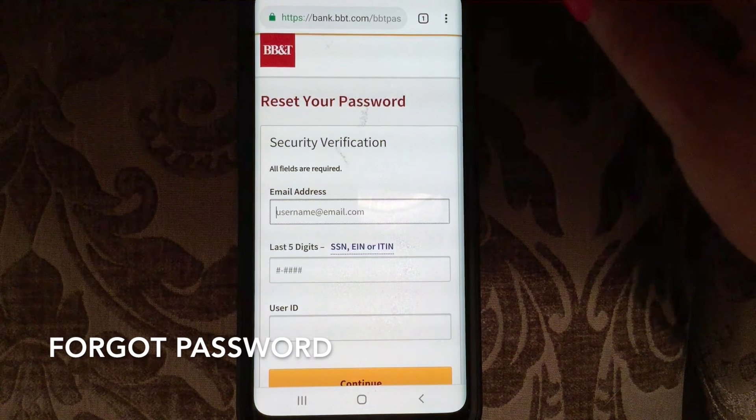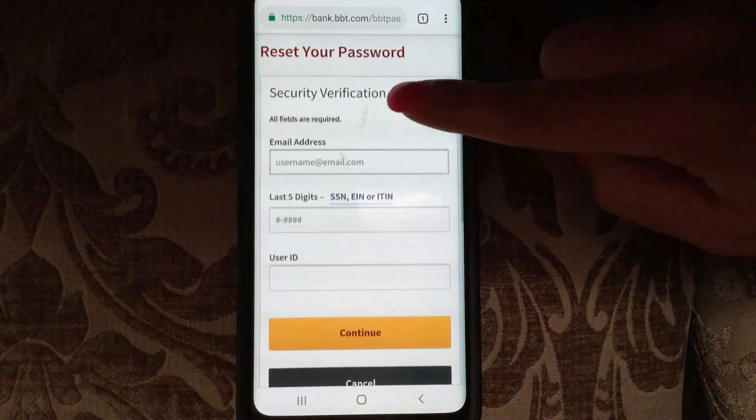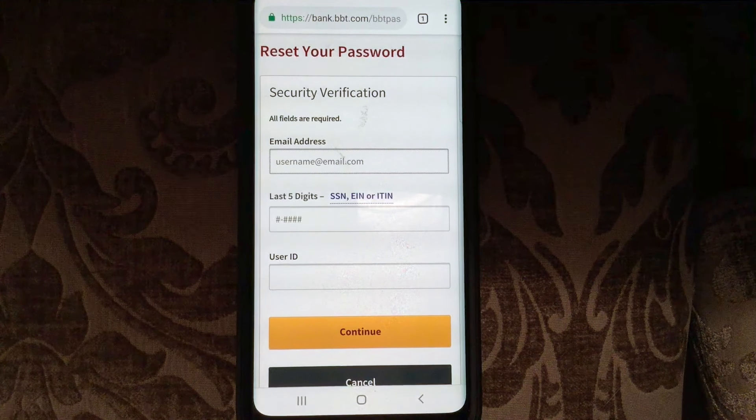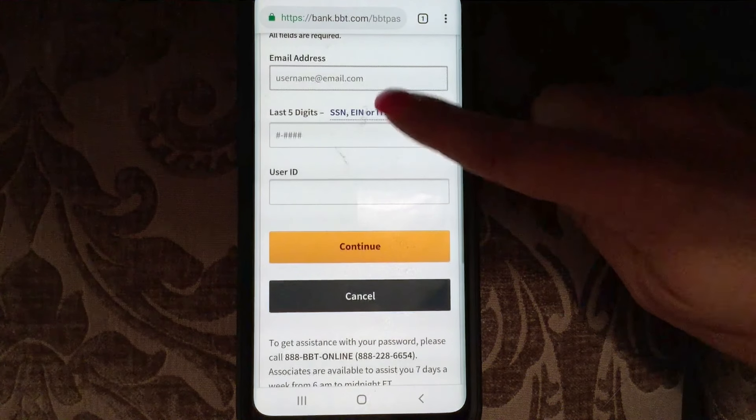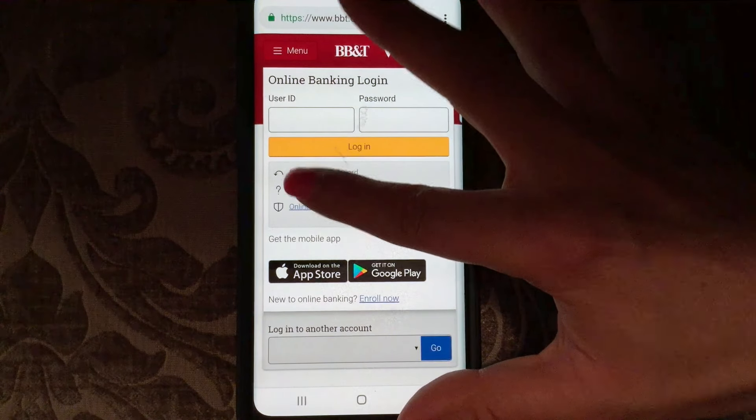Let's see what happens when you need to reset your password. For the 'Reset Your Password' security verification, you would have to put in your email address, the last five digits of your social security number, EIN or ITIN number, and then your user ID.